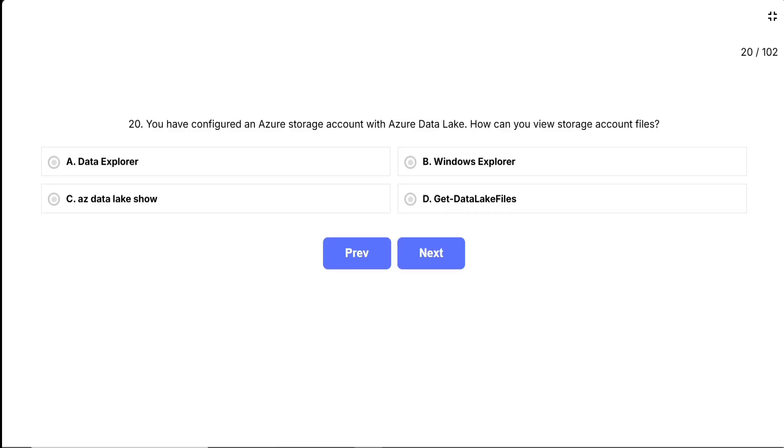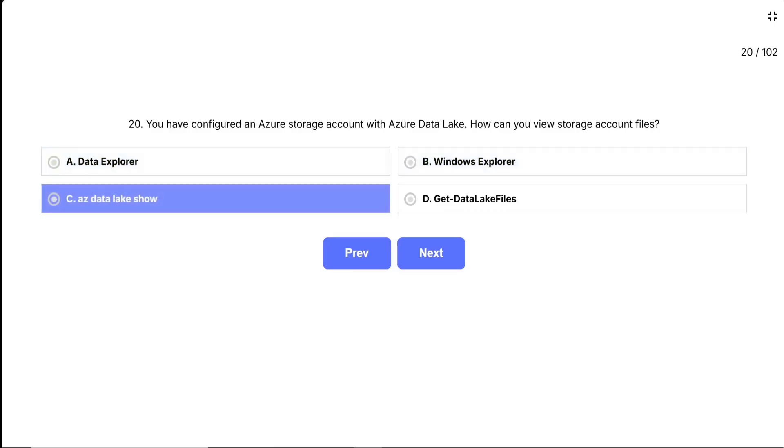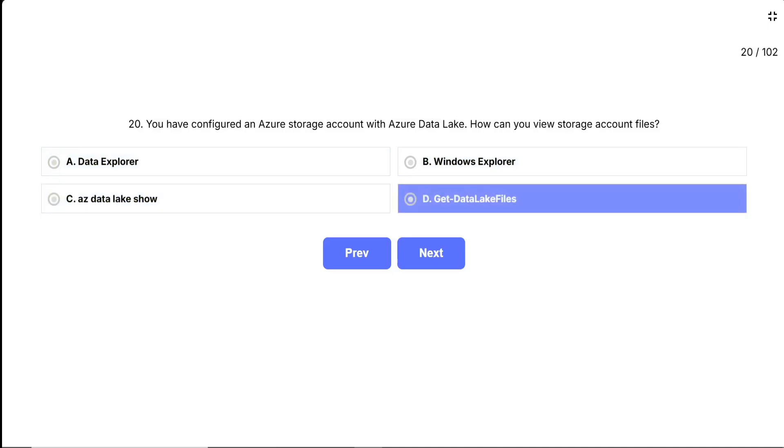The options are: A, Data Explorer; B, Windows Explorer; C, AZ Data Lake Show; D, Get Data Lake Files.